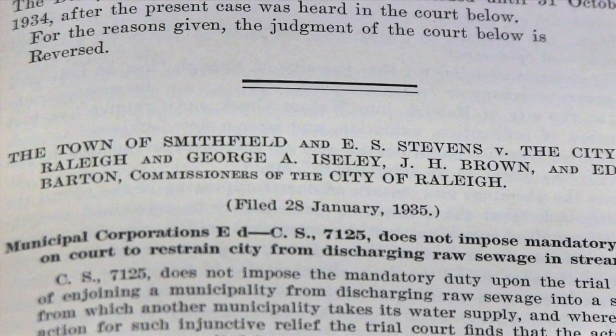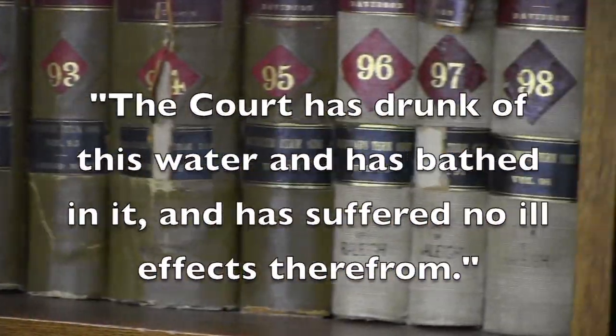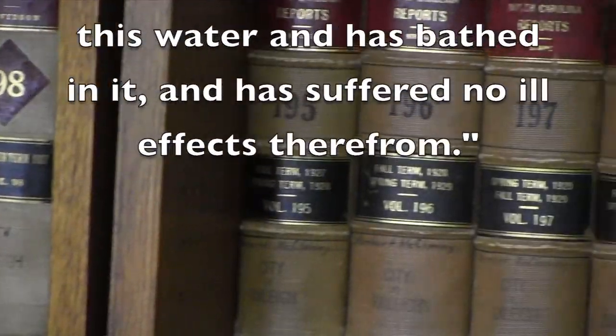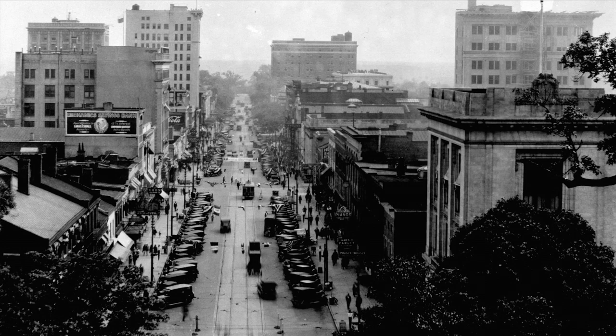Drinking water was by then routinely treated. The court opined: "The court has drunk of this water and has bathed in it and has suffered no ill effects therefrom," and Smithfield's case was dismissed, largely because Raleigh, in the Depression, could not afford a sewage plant.